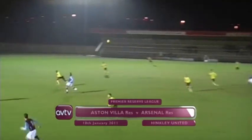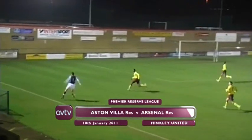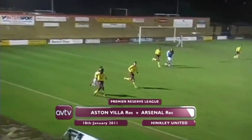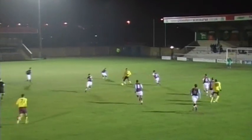Away we go for Villa's first reserve fixture of 2011. It's a top of the table clash — second versus first. Villa are three points behind the Gunners, looking to do the league double over Arsenal, having beaten them at their training ground by two goals to nil.